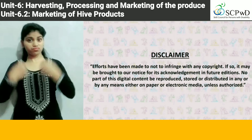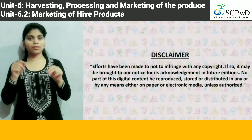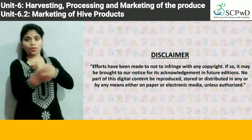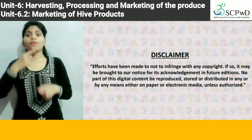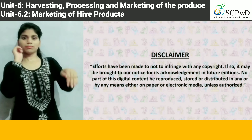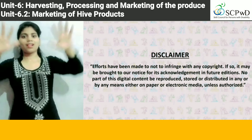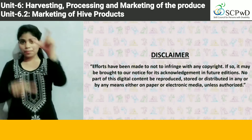Efforts have been made to not infringe any copyright. If so, it may be brought to our notice for its acknowledgment in future editions. No part of this digital content may be reproduced, stored or distributed in any form or by any means, either on paper or electronic media, unless authorized.